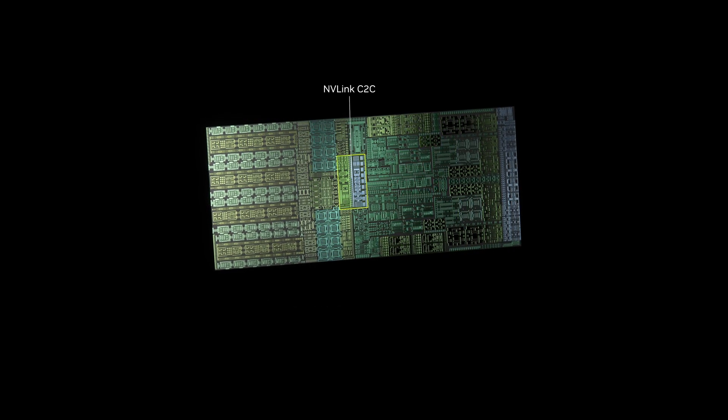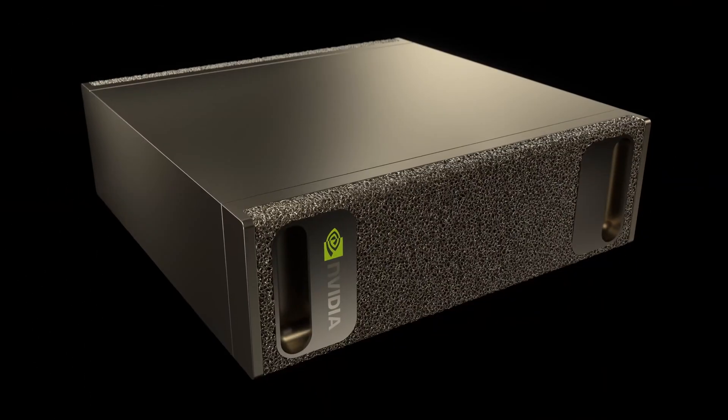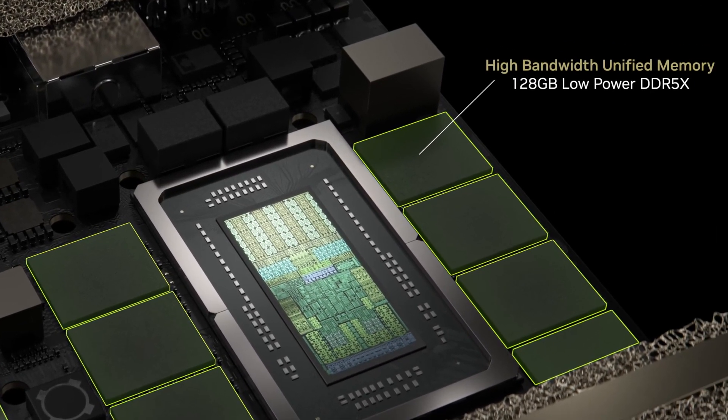Being a system on a chip means we get the GPU with the CPU and memory on a single chip, and maybe some other stuff as well — we'll see. The cool part is that with this design we get 128 gigabytes of shared memory between the CPU and GPU, and thanks to FP4 support of Blackwell, we're getting the promised one petaflop of AI performance.